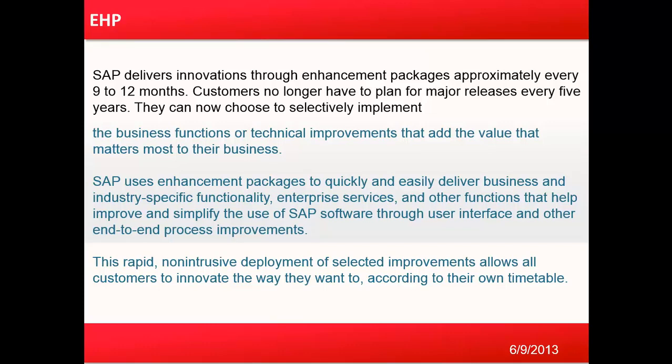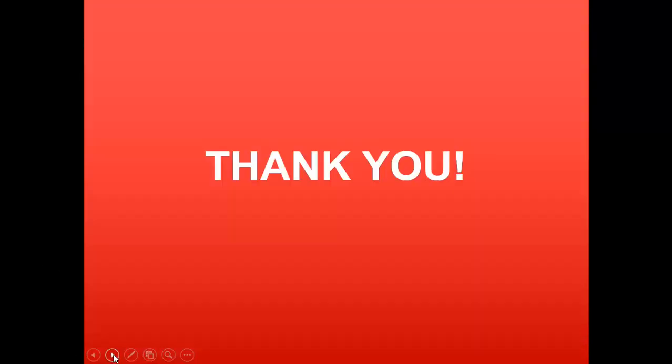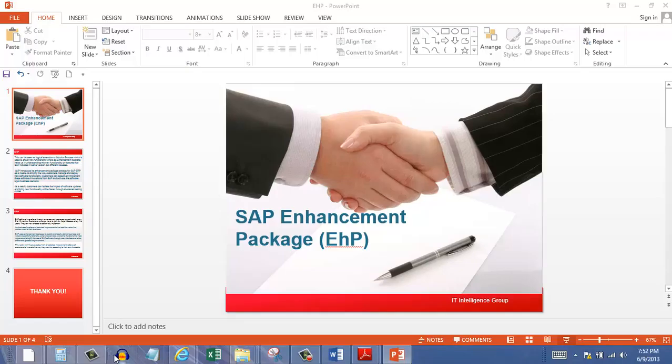This rapid, non-intrusive deployment of selective improvements allows SAP customers to innovate the way they want to, according to their own timetable. Thanks for joining and have a nice day, bye bye.